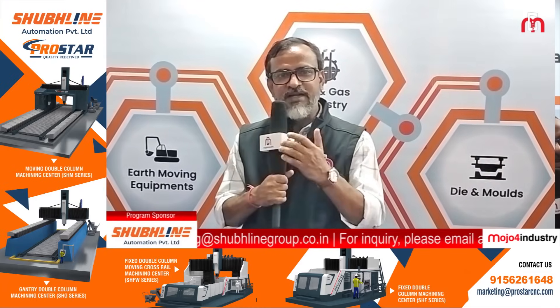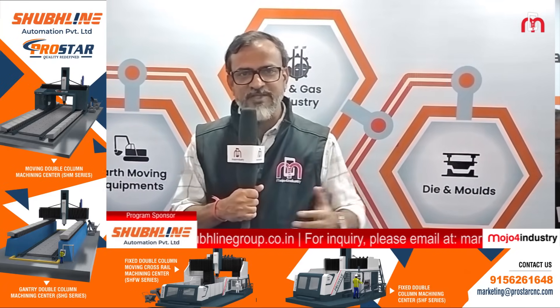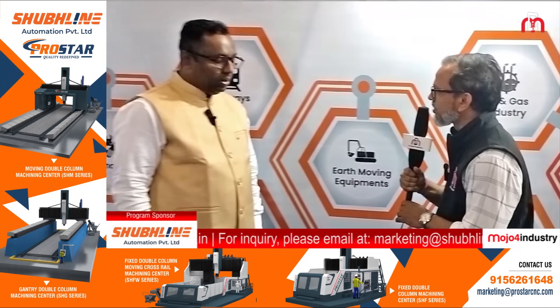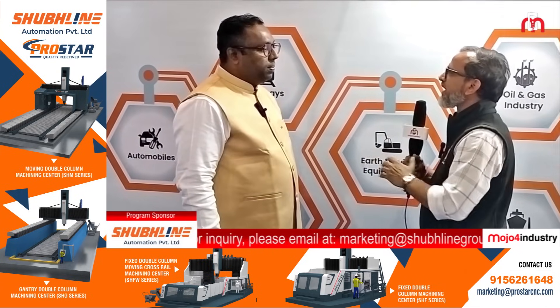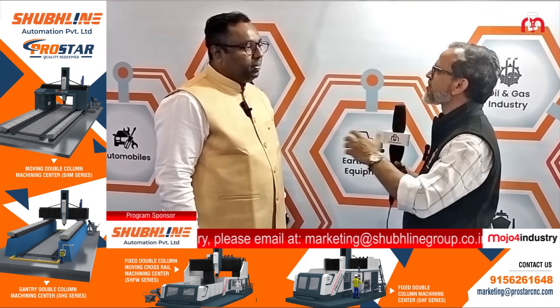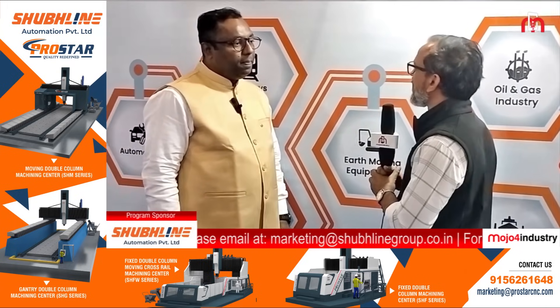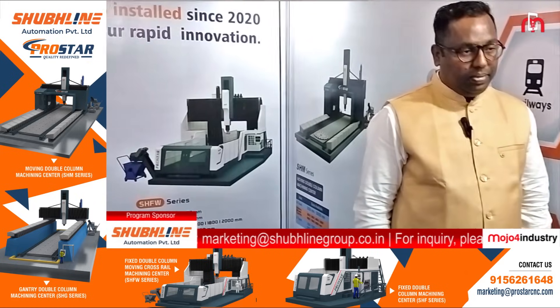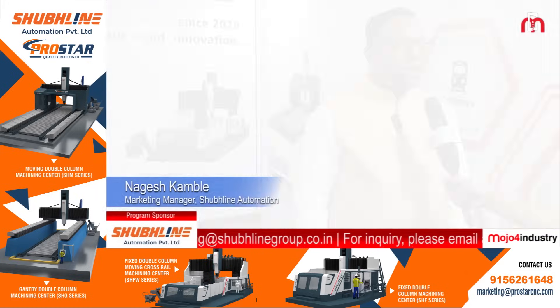We'll learn about this huge machine and the industries it caters to. Thank you so much for joining us, sir. You have already created a benchmark in the Indian manufacturing sector by developing India's first heavy-duty double column VMC machining center. What are the USPs of this particular machine?